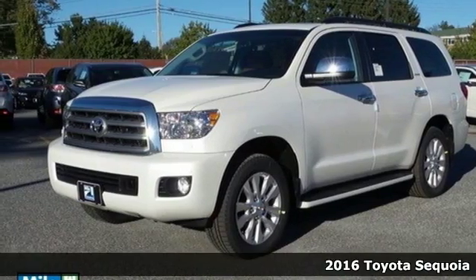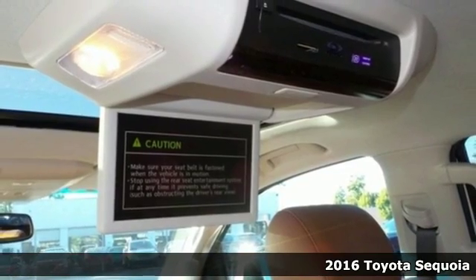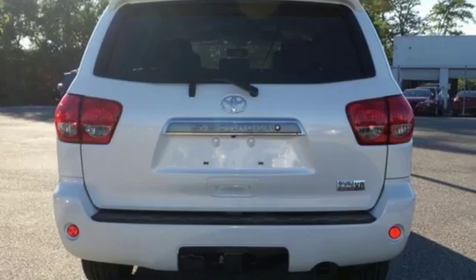It's a 2016 Toyota Sequoia. Uncommon towing capability, room for gear and comfort for everyone are all achieved in this steady and stable SUV.